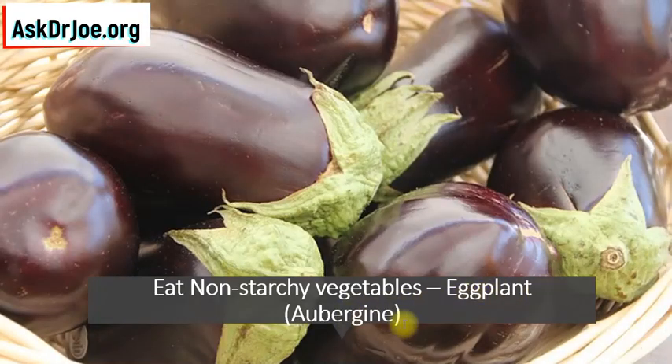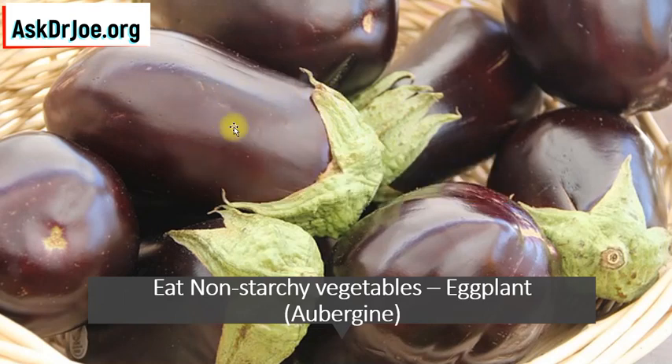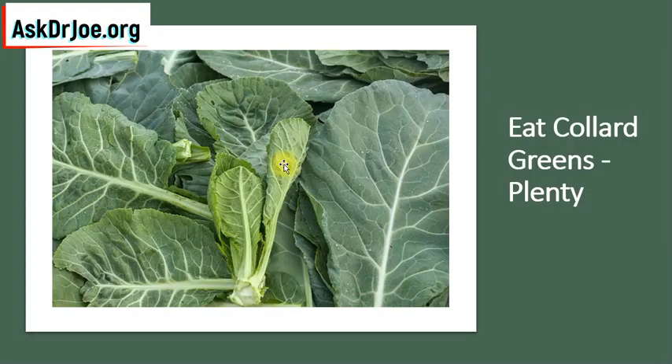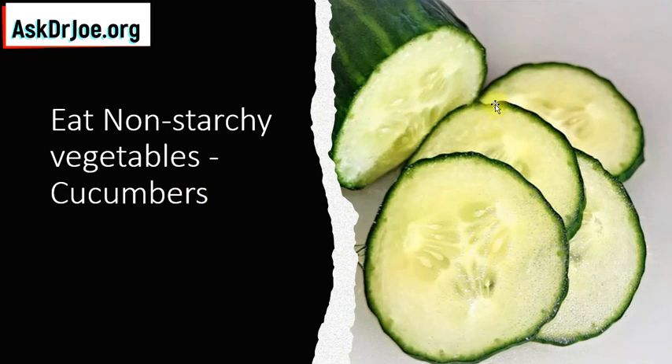Non-starchy vegetables like eggplant, also called aubergine — it's also a low-energy food and is also low in FODMAP. So if you're having IBS issues, this is one food to go for. What else are we going to add? We're going to be adding zucchini, also called courgette. We want to eat non-starchy vegetables like zucchini, just like we're adding eggplant, cauliflower, broccoli, kale, and collard greens. We are also going to add cucumbers — you cannot get more low-energy than cucumbers. Cucumbers are another non-starchy vegetable we are adding to our diet in week 1.